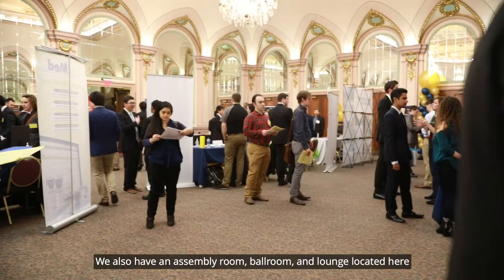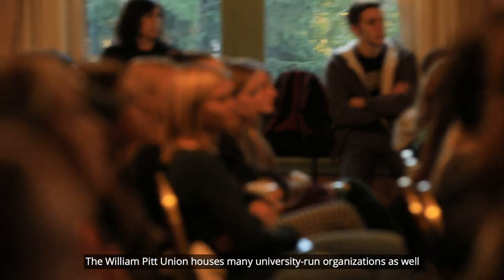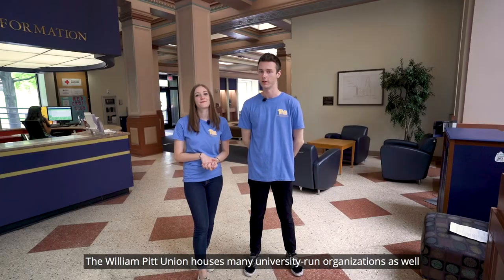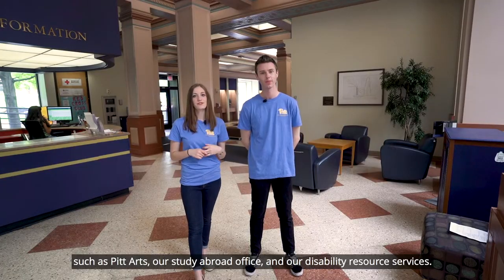We also have an assembly room, ballroom, and lounge located here that host a variety of different events. The William Pitt Union also houses many university-run organizations such as Pitt Arts, our study abroad office, and our disability resource services.